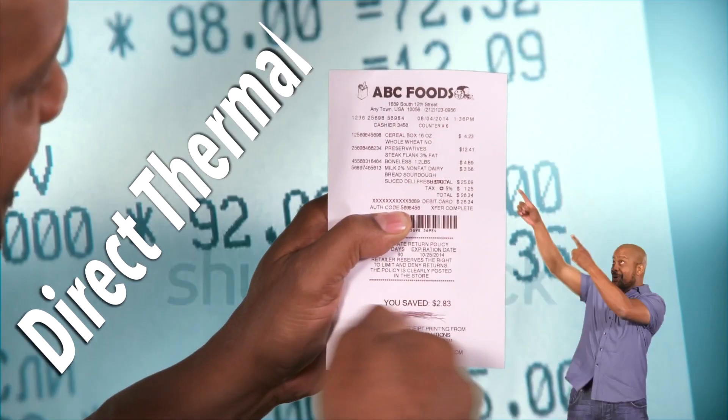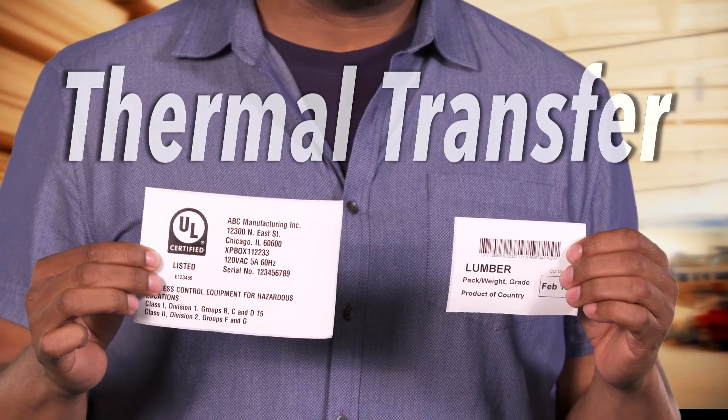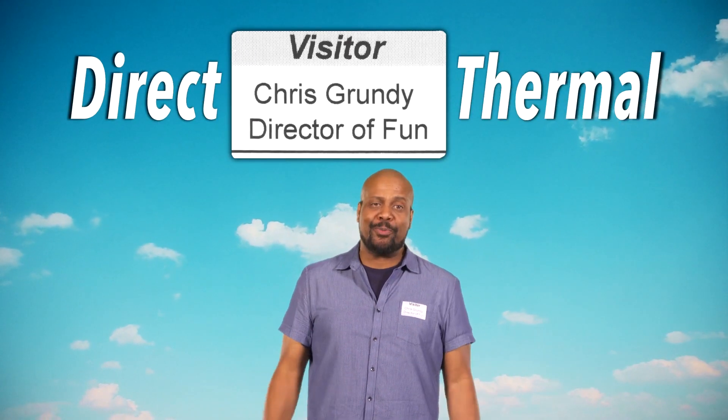Receipts? Direct thermal. Certification labels or building materials? Thermal transfer. Name tags? Direct thermal.